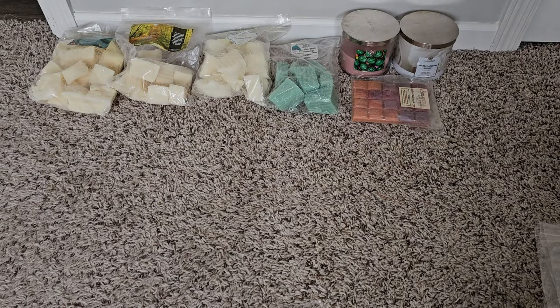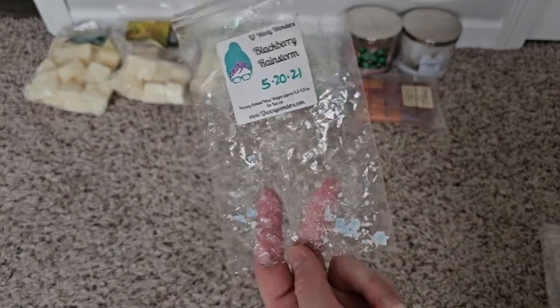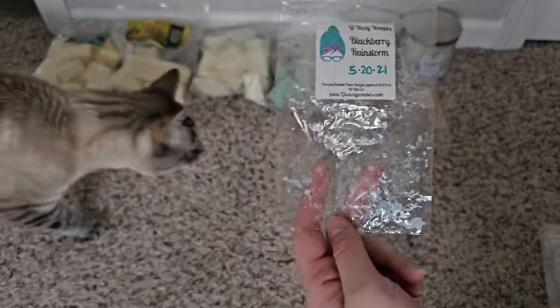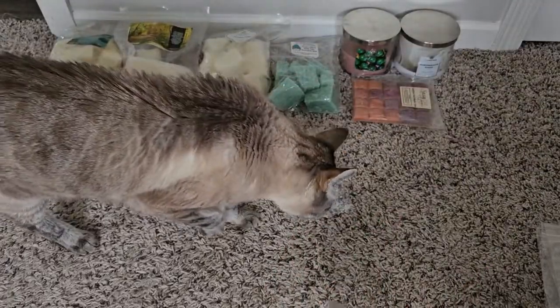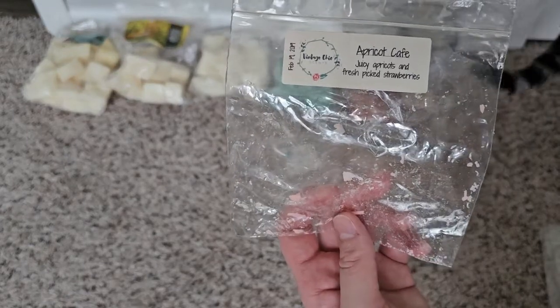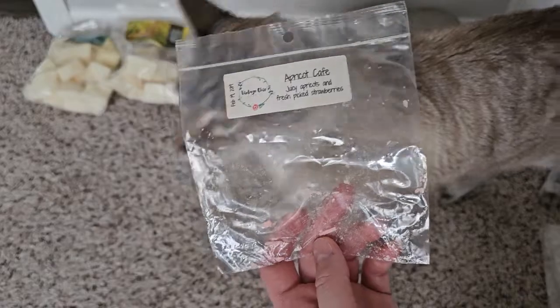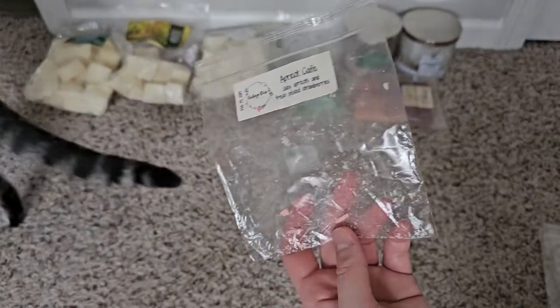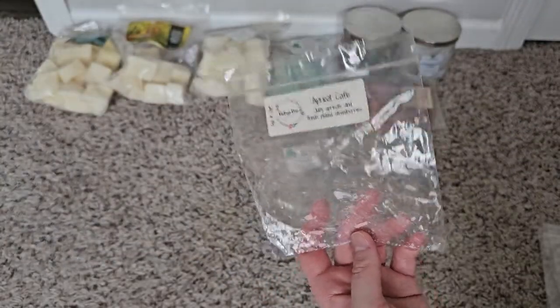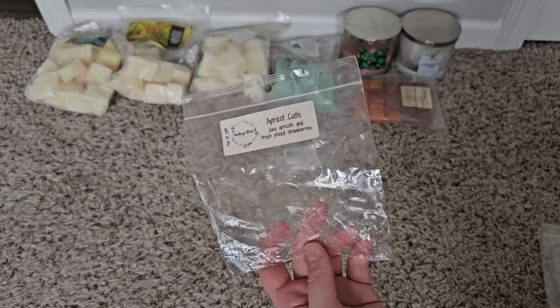From L3 I have Blackberry Rainstorm — I just remember I didn't love this one. Apricot Cafe from Vintage Chic Scents — I was originally going to give this away as a freebie in a de-stash but never got around to it. I still have some wax to de-stash but I might just end up melting it to get rid of it. I didn't like that scent.